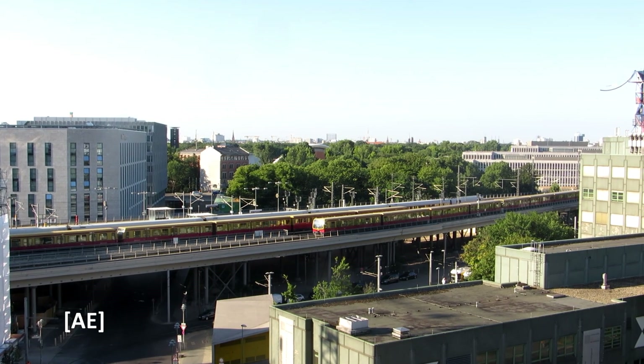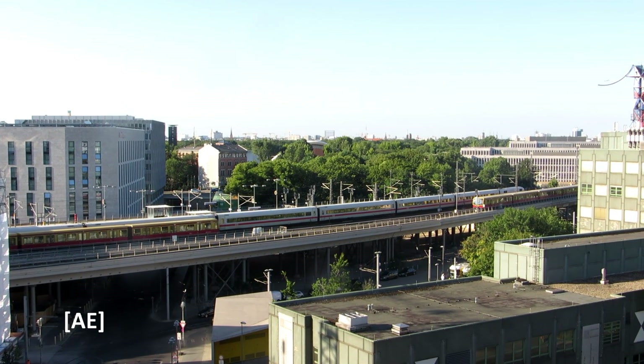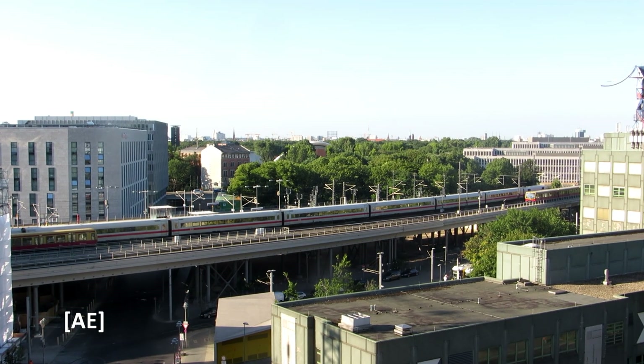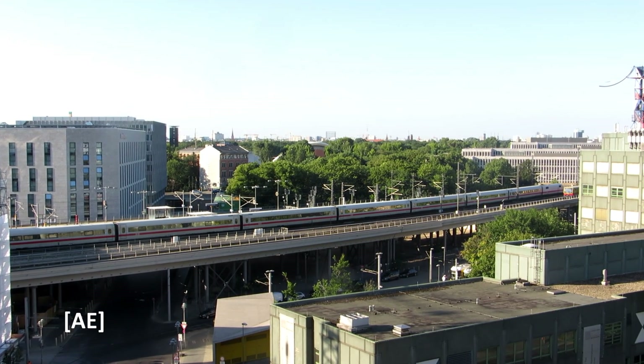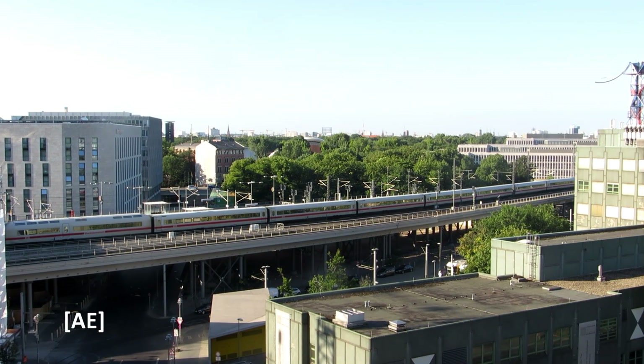This is the view from my hotel window on the west side of the Berliner Hauptbahnhof. An ICE is now heading in the direction of the Berlin Zoo.